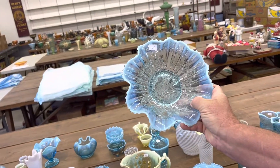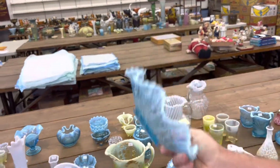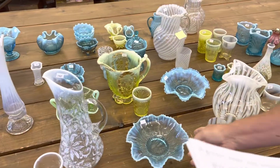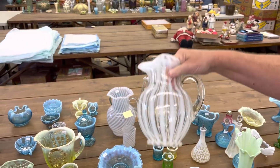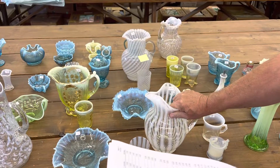Lot 146 is a Peacock's Ruffled Bull Ribback in Blue Opal. Here's a Stripe Water Pitcher, and there is one tumbler with it in White Opal.